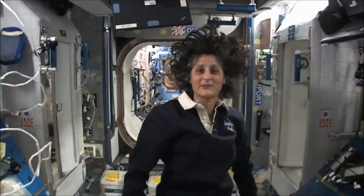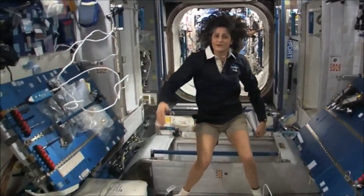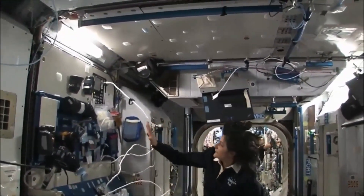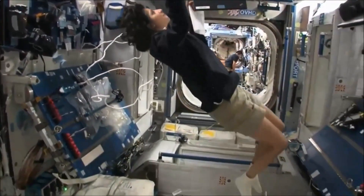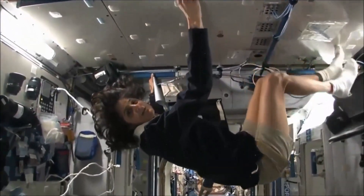So this is Node 2. This is a really cool module. Most of these modules you'll see they have four sides and they're put together. That way we could sort of work on a flat plane — either a wall, a floor, another wall, or the ceiling. But all you have to do is turn yourself and your reference changes.